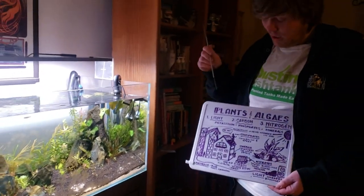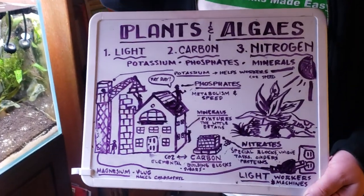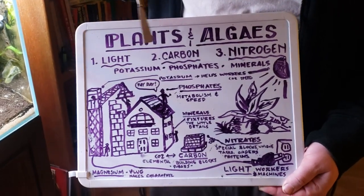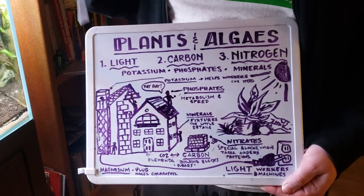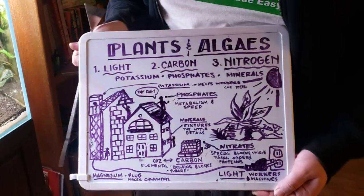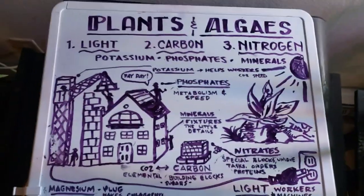This is happening four weeks into having an aquarium because of the plant nitrogen cycle — all the nutrients, vitamins, and minerals that plants need. On this board I want to show you the three biggest components to what causes algae in your tanks, but also what gives you success with your plants and why they're battling at this point. It's like a construction site — let me explain.